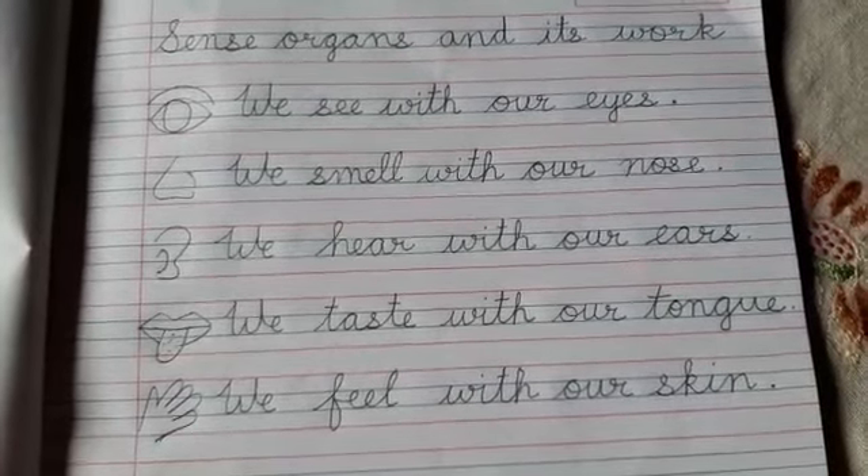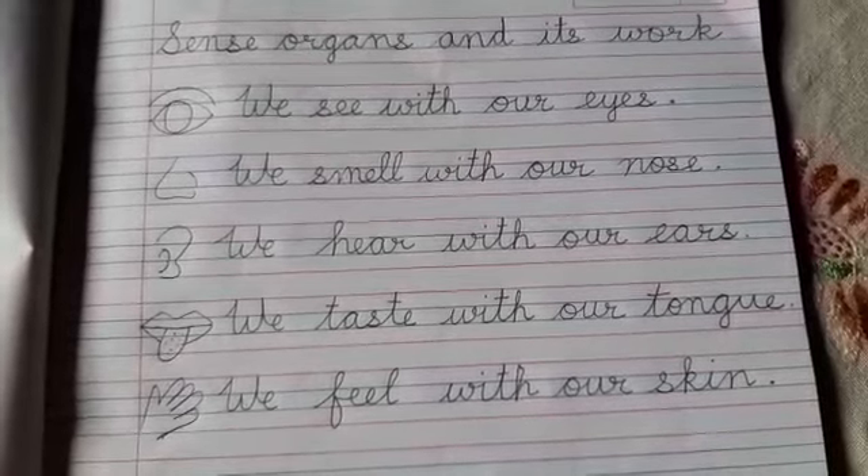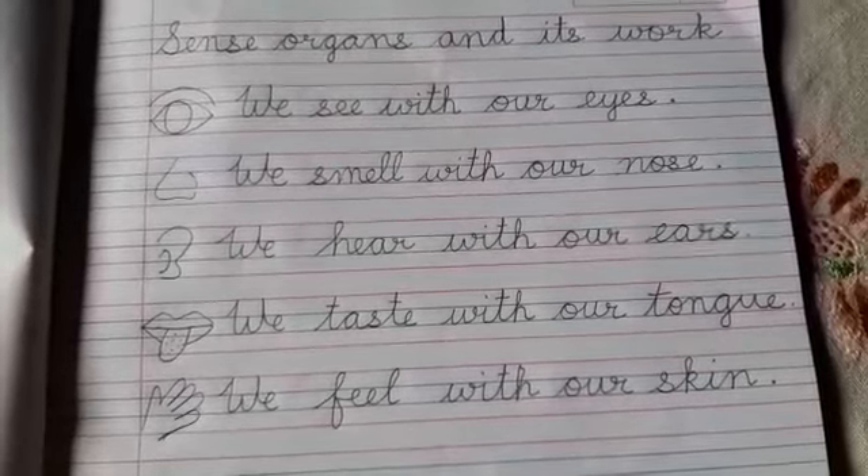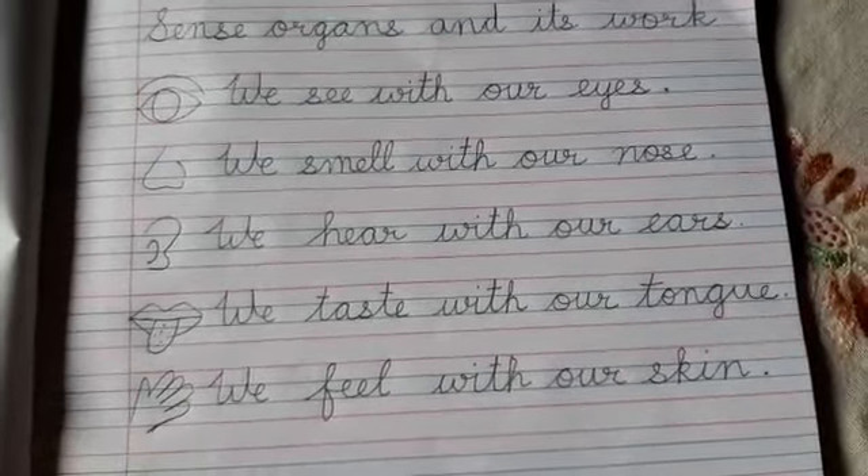With the help of the nose we can smell good things. We can smell bad things. So with the help of the nose we can smell.